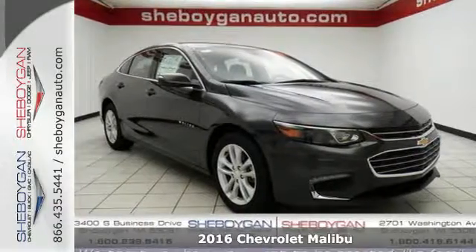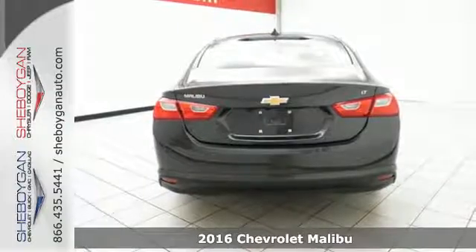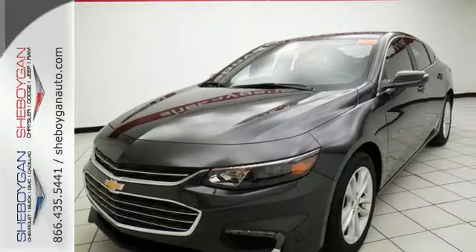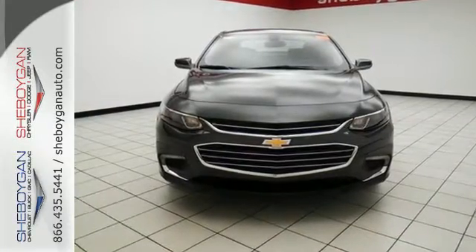It's a 2016 Chevrolet Malibu. It's time to reset what you think a midsize sedan should be. The redesign for 2016 gives this Malibu a sleek look, with windswept body lines and an agile stance. It's a car you can't wait to drive, and it delivers.